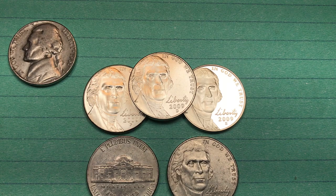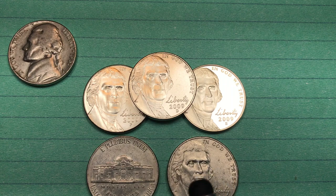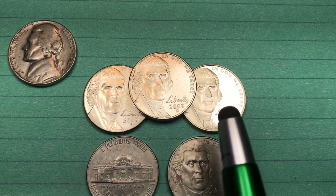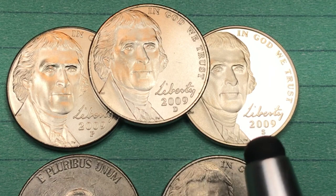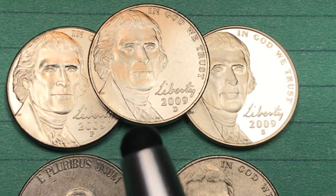Hey Coin Collectors, it's DC on the Big D. It's a 2009 Jefferson Nickel from the United States of America. You see three of them up here — the P, the D, and the S — and you can tell probably just by looking at these that these are all special finished coins.